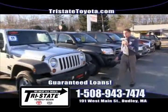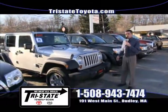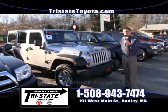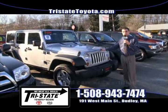Last up is a 2011 Jeep Wrangler four-door. This is a one owner with only 12,000 miles on it. Why buy a new one? You can buy this certified pre-owned here at Tri-State Toyota Scion in sunny Dudley, Mass.